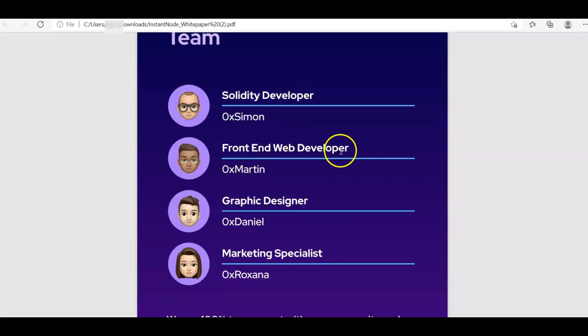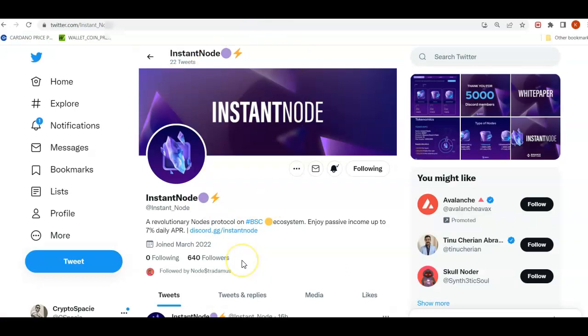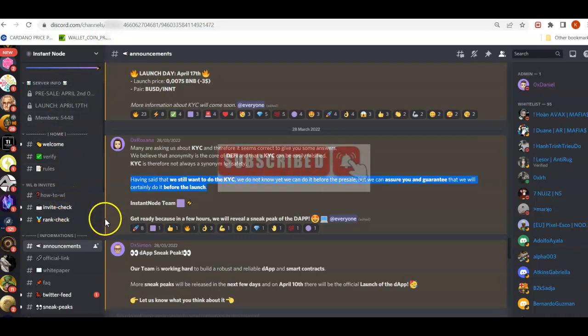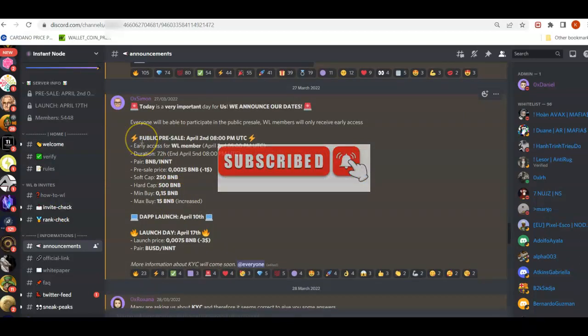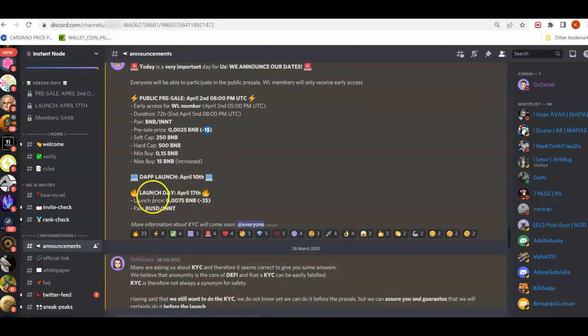The team includes Simon as the Solidity developer, Martin as the front-end developer, Daniel as graphic designer, and Roxanna handling marketing. Their Twitter account currently has around 640 followers, which is on the lower end compared to other projects. Their Discord has 5,000 members, which is not bad. The public presale is on April 2nd at 8 PM UTC — whitelist members get access a little bit earlier.